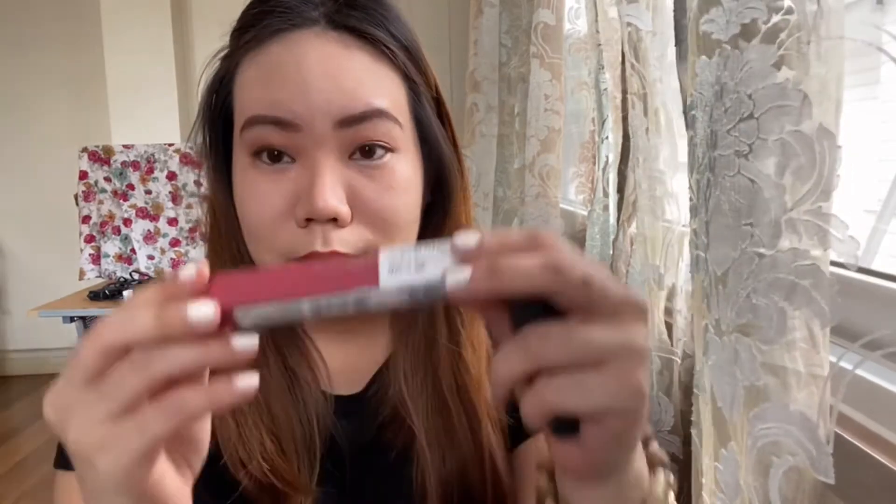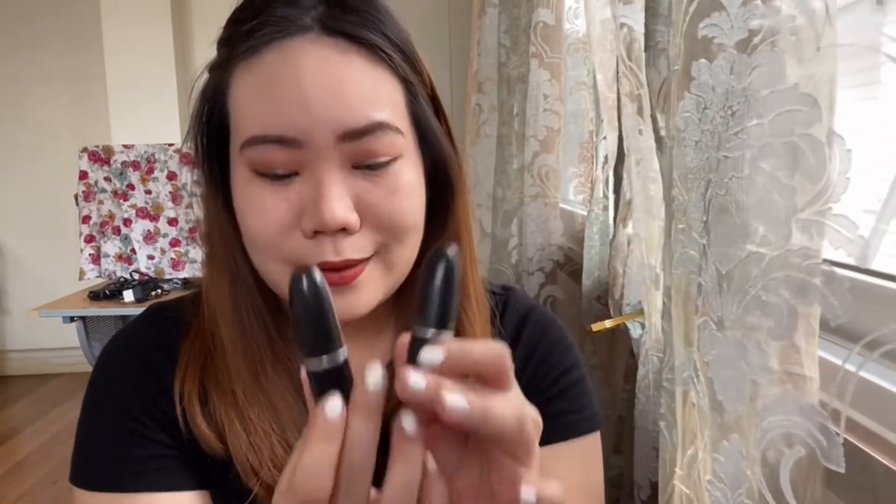I have some more lipsticks here — Pixi, Maybelline, and MAC. This MAC one is my favorite; it's from the Aladdin collection.